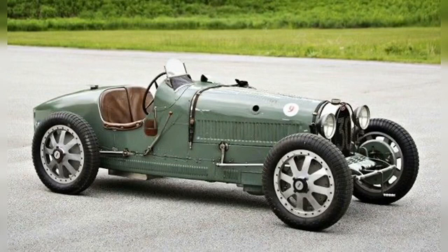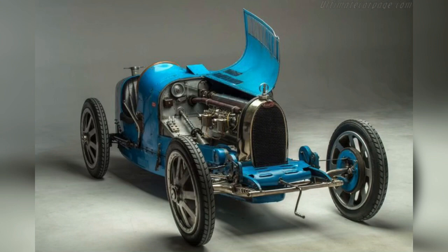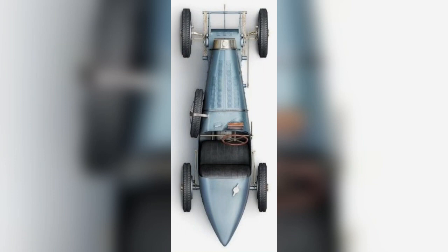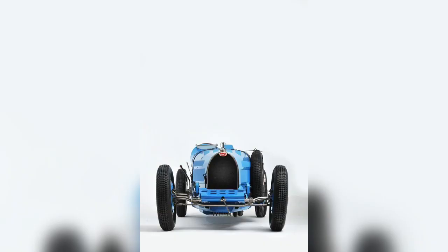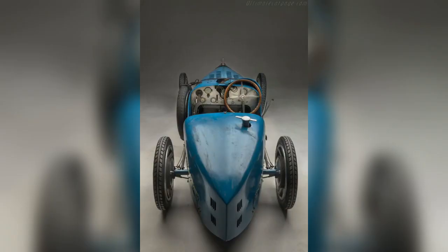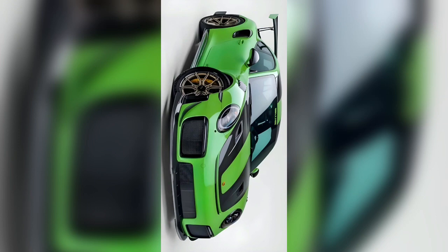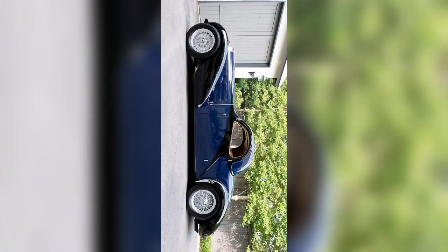Hello everyone, good evening, welcome back to my channel Cars and Cars. Let's talk about luxury and expensive cars. The Bugatti Type 35 is an iconic race car designed and produced by Bugatti at their Molsheim premises between 1924 and 1930. It was extremely successful when raced by the factory works team, and also bought by a diverse roster of private clientele from around the world. It pioneered the concept of a holistically conceived, race-ready car available for purchase.